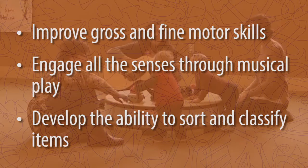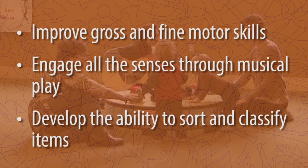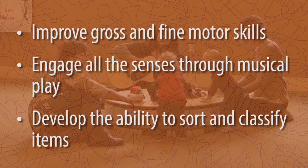In this class, young toddlers improve gross and fine motor skills, engage all the senses through musical play, and develop the ability to sort and classify items.